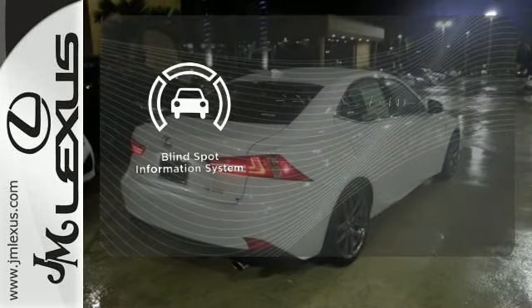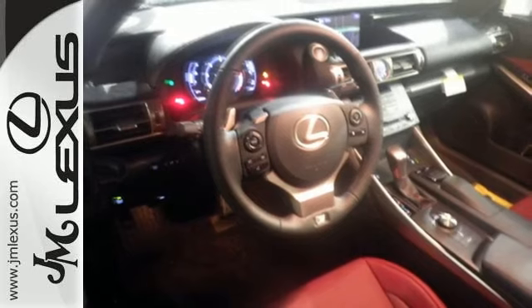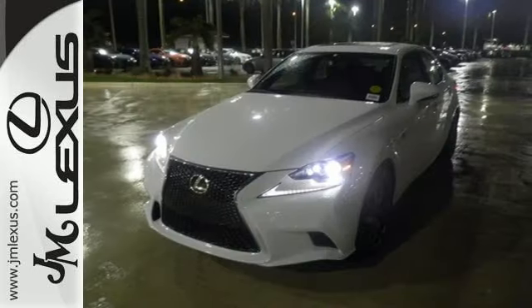The Blind Spot Indicator helps you maneuver through traffic. The look, the feel, and the taste of luxury you're looking for with sports car flair. Test drive it today.